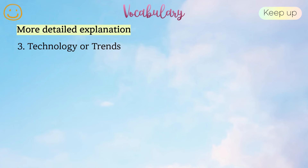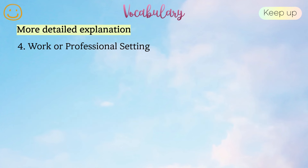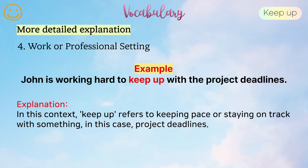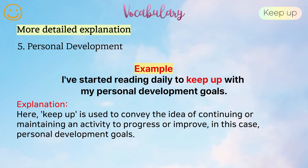3. Technology or trends. Example: I find it hard to keep up with the latest social media trends. In this scenario, keep up denotes the action of staying updated or informed about something, in this case, the latest social media trends. 4. Work or professional setting. Example: John is working hard to keep up with the project deadlines. In this context, keep up refers to keeping pace or staying on track with something, in this case, project deadlines. 5. Personal development. Example: I've started reading daily to keep up with my personal development goals. Here, keep up is used to convey the idea of continuing or maintaining an activity to progress or improve, in this case, personal development goals.